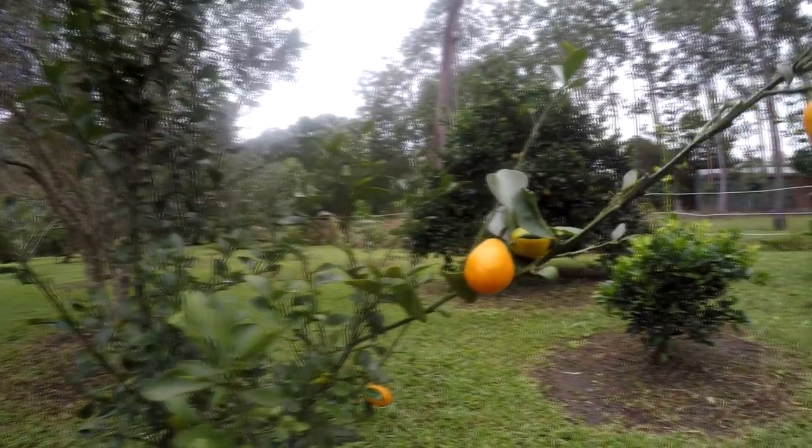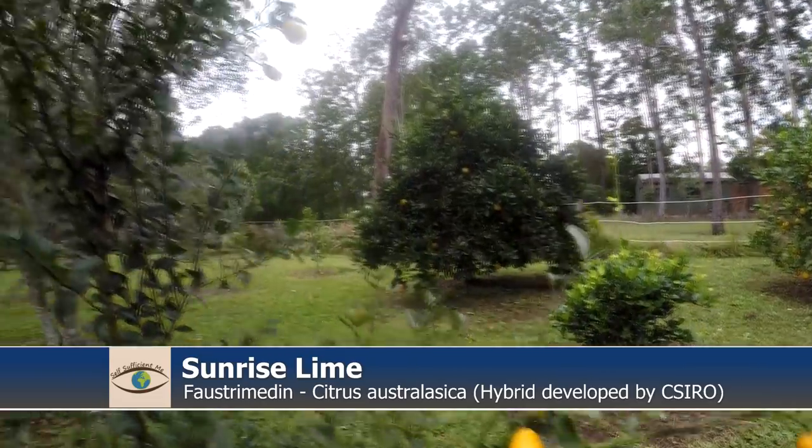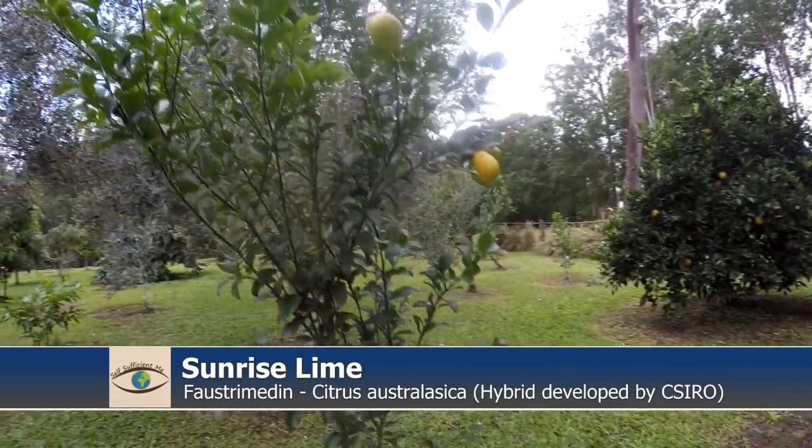I wanted to bring you a midweek video because one of our trees — it's a small citrus that we've been growing for about three years — it's called a Sunrise Lime. It's in fruit, the fruit are ready to pick. I wanted to bring you this video before the fruit fell off the tree or something ate them. It's just a good example at the moment and it's a really great little tree. I'm excited that we're growing it.